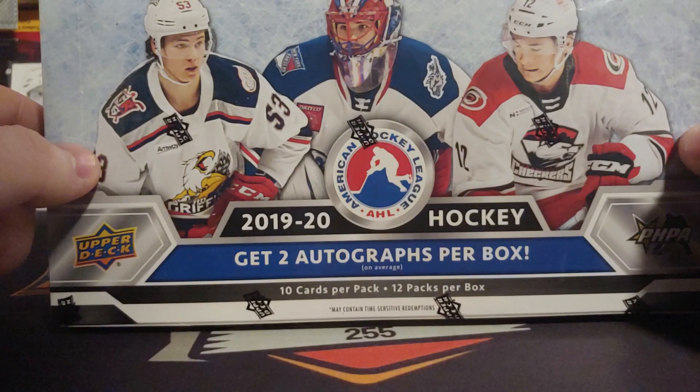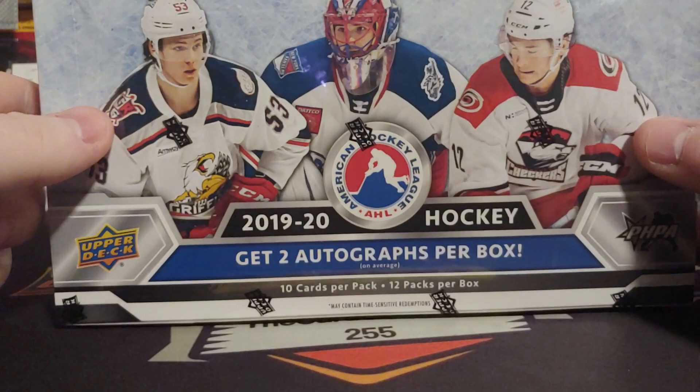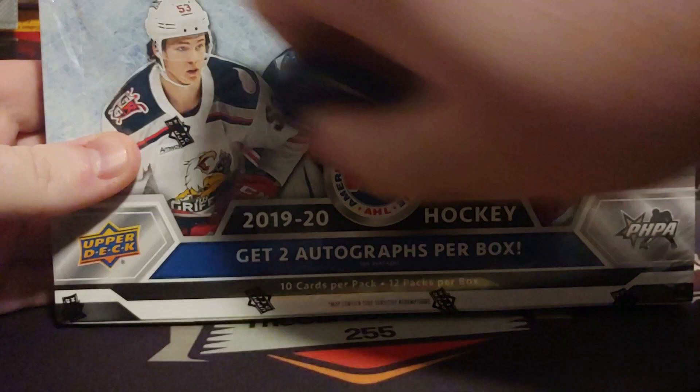So let's get cracked into this and see what we pull. Follow me on my Instagram, comment down below what you guys think of this new AHL stuff. I like CHL, and just a disclaimer — I probably will mess up some names because I don't really know the AHL very well, but that hasn't stopped me before.